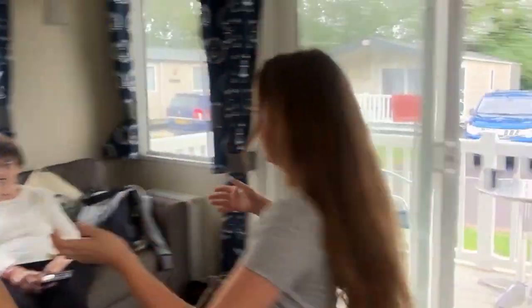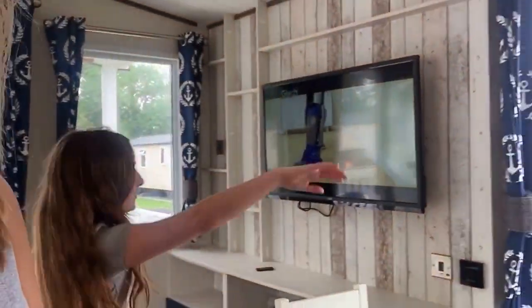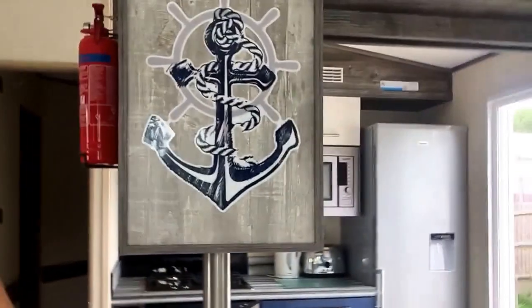And here is the sofa, and then just the living room. It's sailor themed. Sailor themed — I like that.